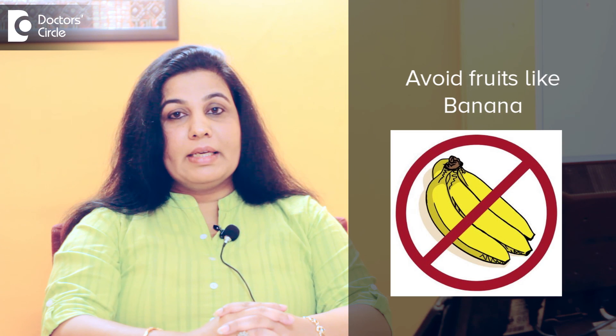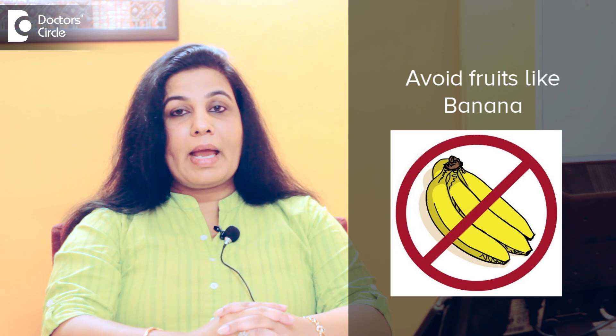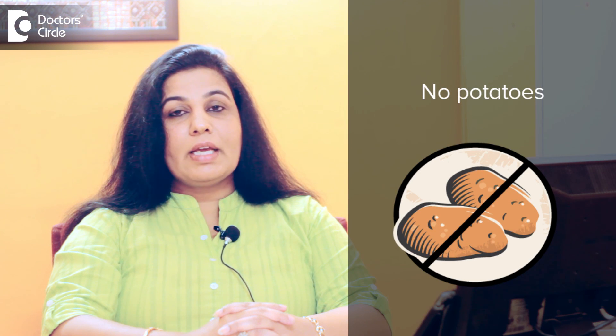They have to avoid fruits like bananas, chikku, grapes, mango, and jackfruit. The other fruits can be eaten in moderate amounts. In vegetables, potatoes, sweet potatoes, and tapioca have to be completely avoided, and vegetables like carrots and beans can be taken in moderate quantities.